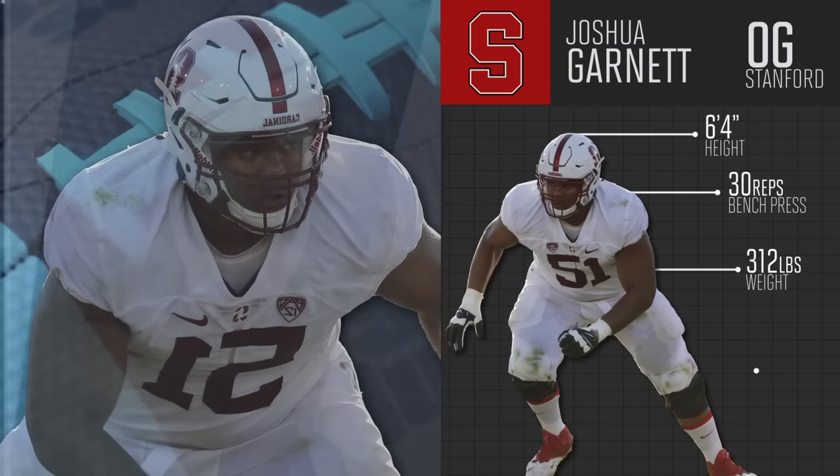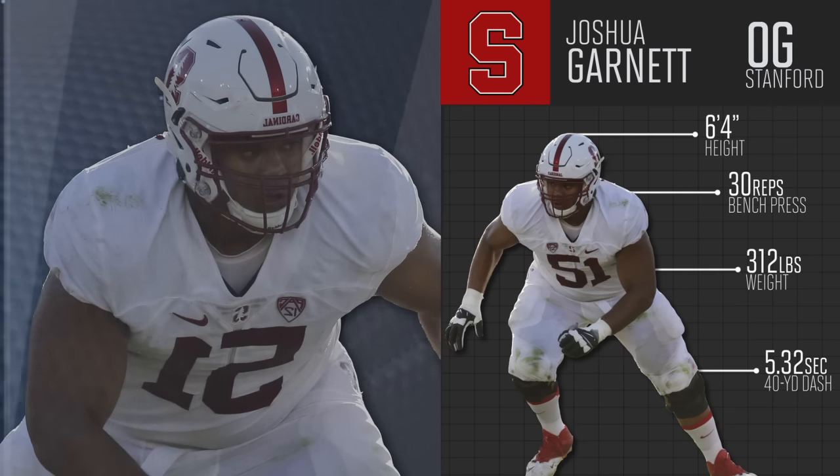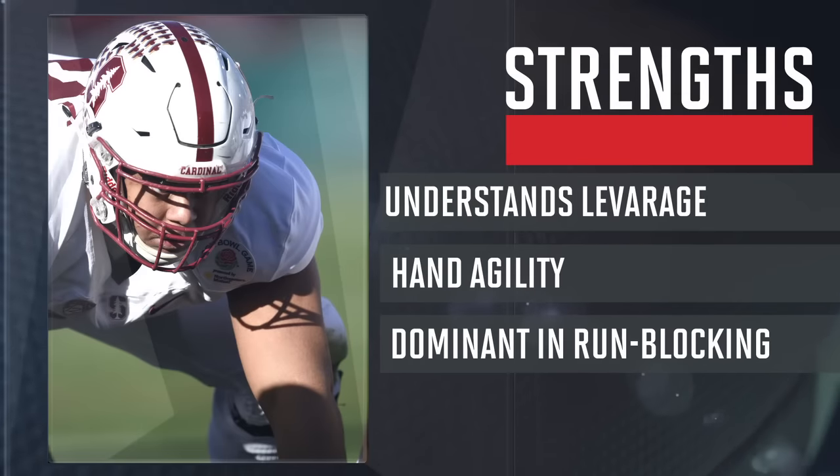At 6'4", 312 pounds, Garnett has the wide-bodied frame to dominate in run blocking. He has the strength and hand agility to get his hands on defenders and clear a path. In short-yardage situations, he comes off the snap low and nasty, pushing the line forward in one strike.